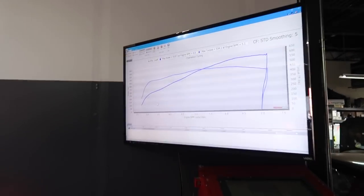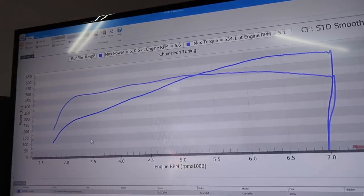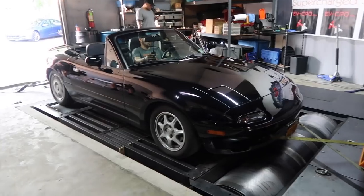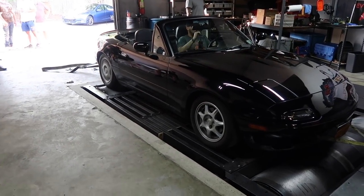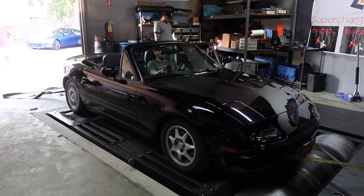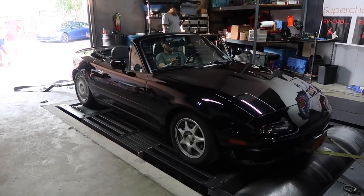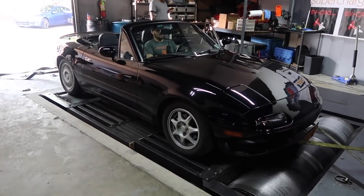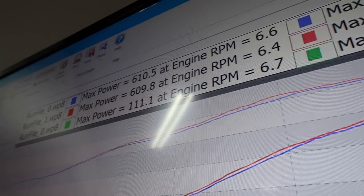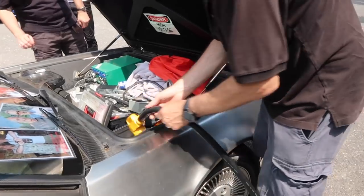General Zod — my Z06 — made 610 horsepower and 534 foot-pounds of torque on the first pass, then 609 horsepower and 537 foot-pounds on the second. The mighty Miata made 111 horsepower and 97 foot-pounds of torque.